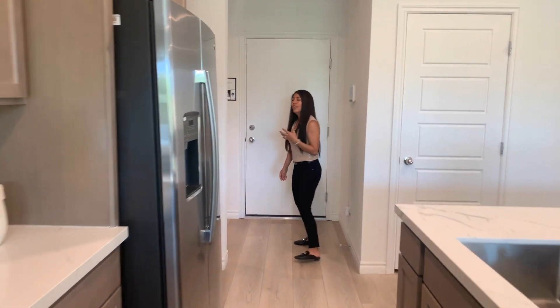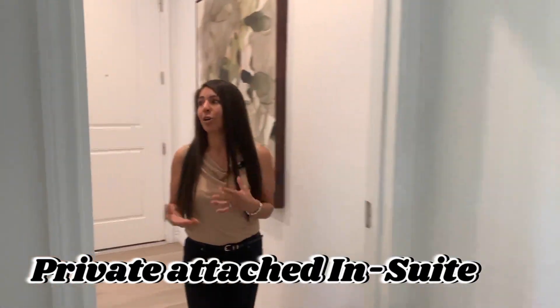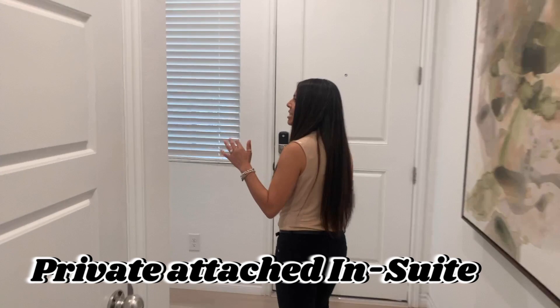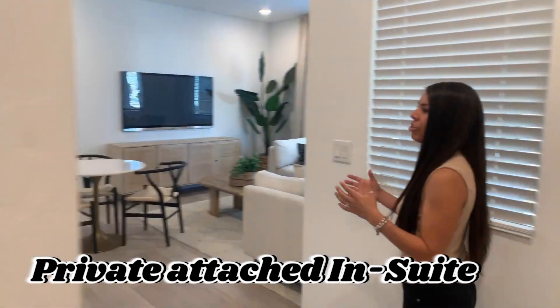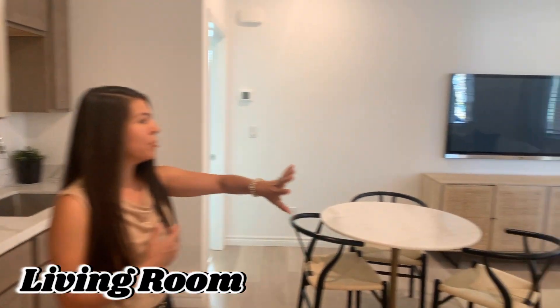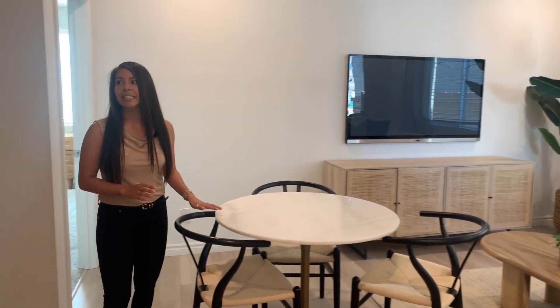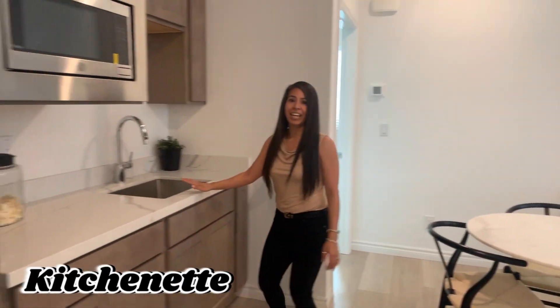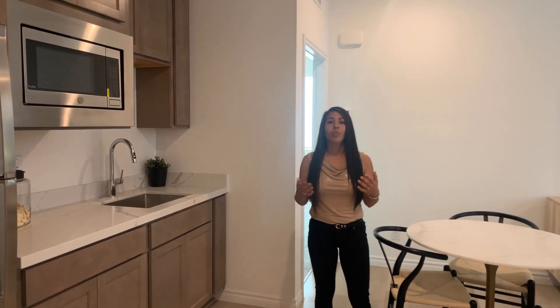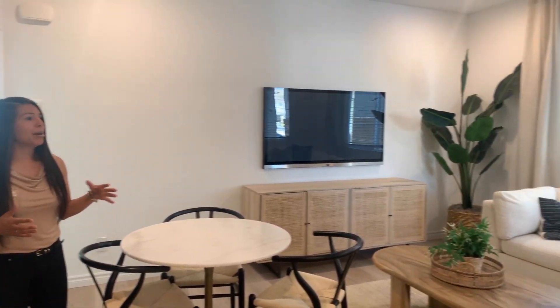So the multi-gen, or as they call the next-gen homes, really have this feature of a whole other living space within the home. This is still on the first floor, and as you can see, it opens up into a small living room, enough to fit a decent-sized table and a little kitchenette. If you're curious about what a next-gen home or a multi-generational home is, this is a great example of one.